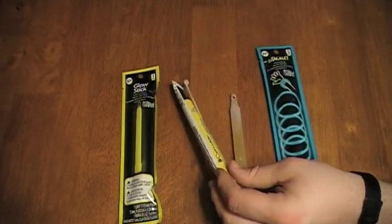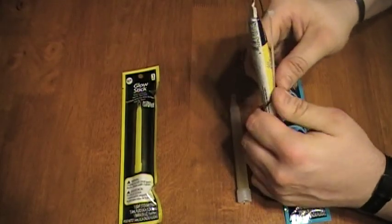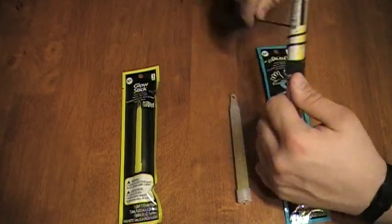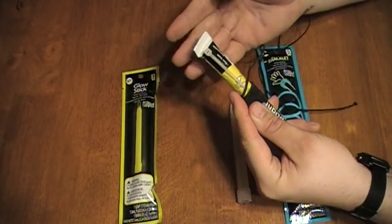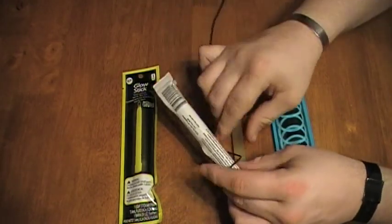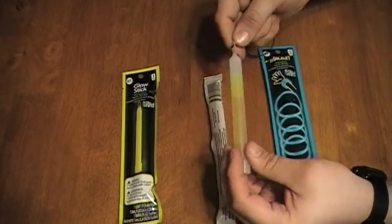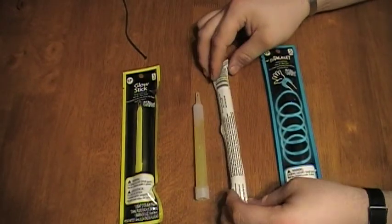Another thing you can do is take some cordage and wrap it around the package. That way when you pull the light out, you can take the cordage, tie it into the eyelet of the glow stick, and create a buzz saw — which I'll talk about in a second.